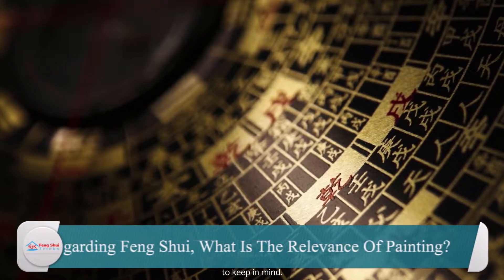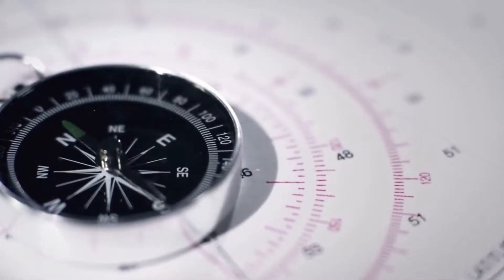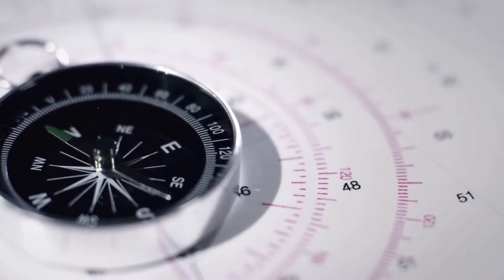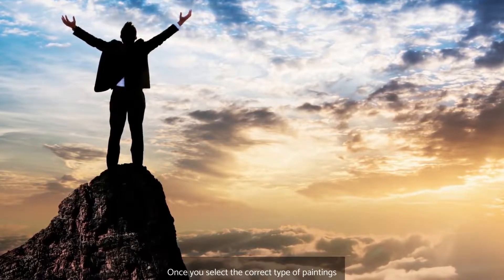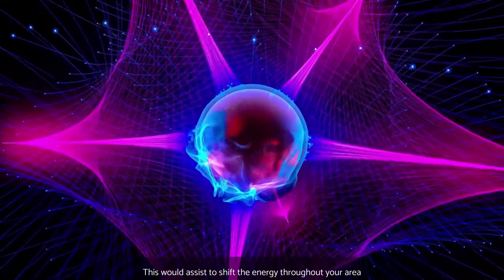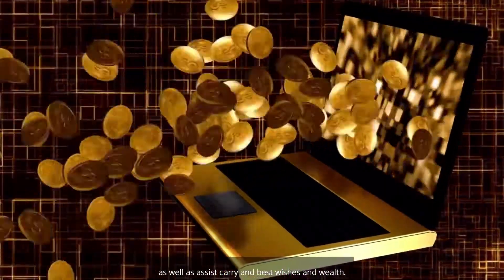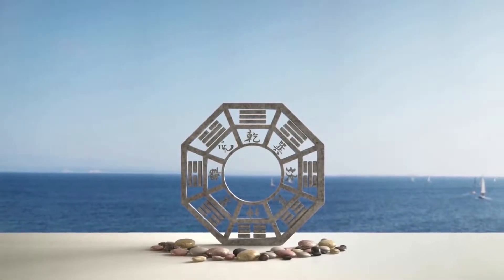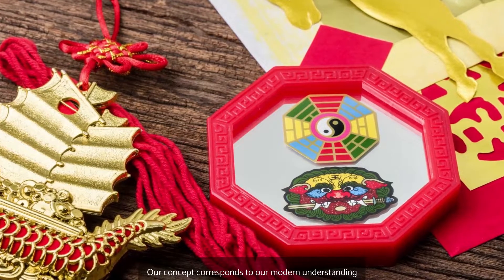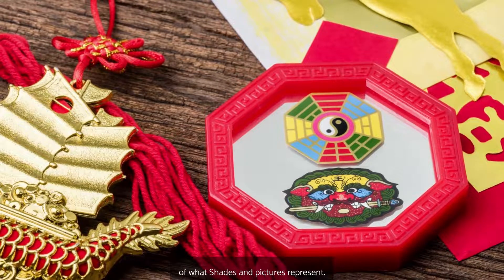Regarding Feng Shui, what is the relevance of painting? Feng Shui artworks might assist you in repairing flaws within your four directions as well as attracting prosperity and success. Once you select the correct type of paintings, this would assist to shift the energy throughout your area and help carry best wishes and wealth. The Ba Gua is divided into sections, each having its own set of components, colours, and pictures. Much of the Feng Shui Ba Gua concept corresponds to our modern understanding of what shades and pictures represent.